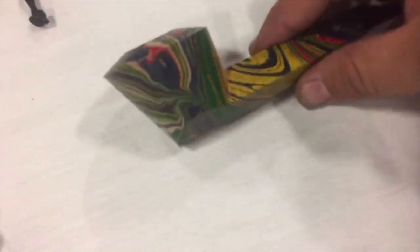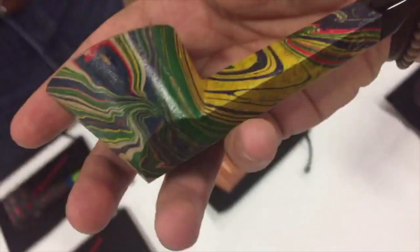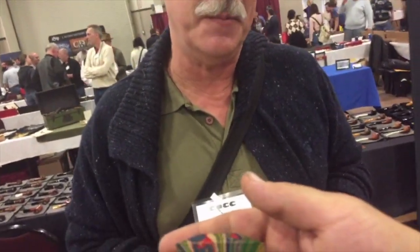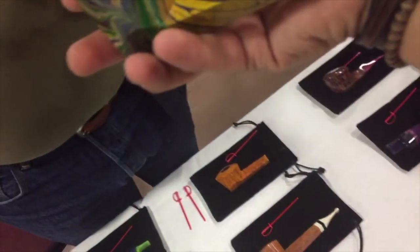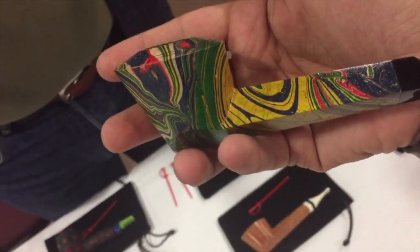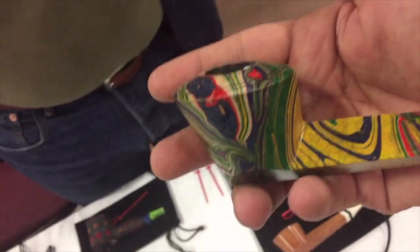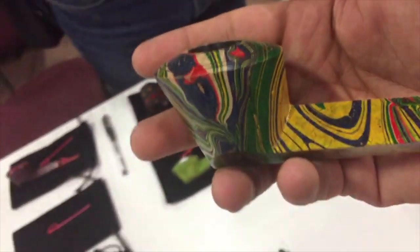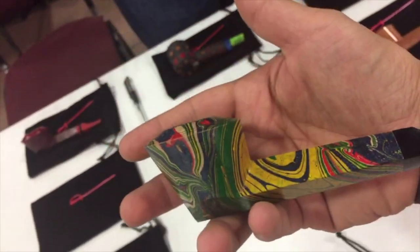Tell us about this, Werner. What's going on here? This is a technique I specially developed. I had this class earlier in school for doing things on objects, and I remembered this technique and I transferred it to wood, which I think nobody else did before. Is this paint or wood? It's paint — paint on briar.